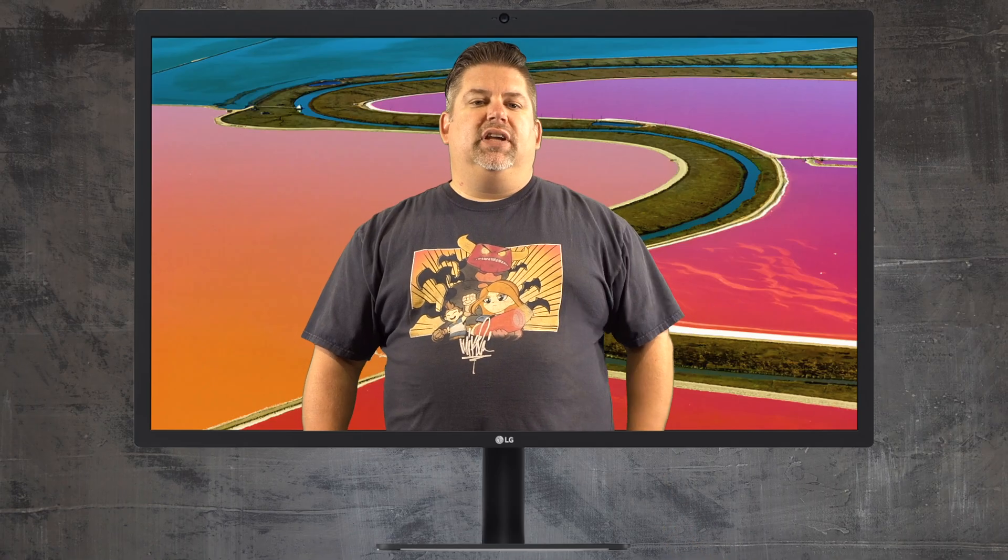Along with my Mac Mini, I do have an LG 27-inch Ultrafine 5K display. Overkill for most? Yes. But remember, I had a 27-inch iMac with a 5K display before. I couldn't downgrade, especially with editing video.